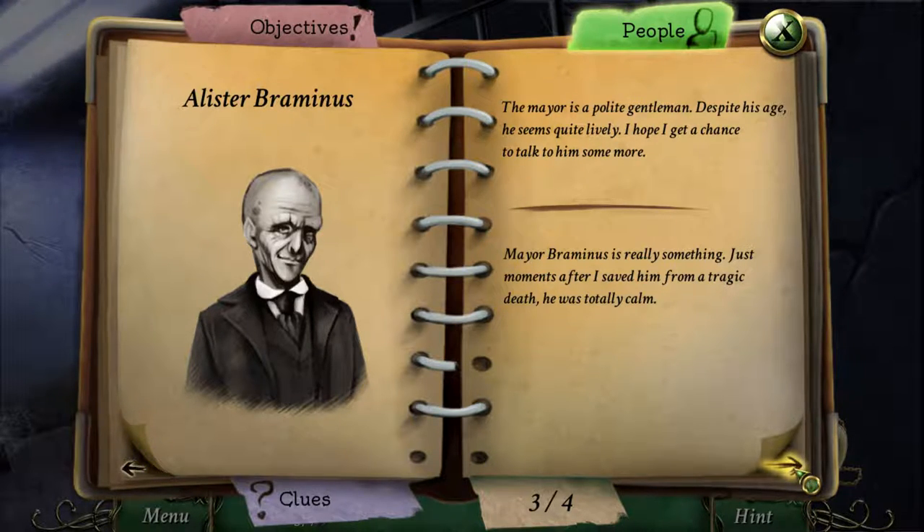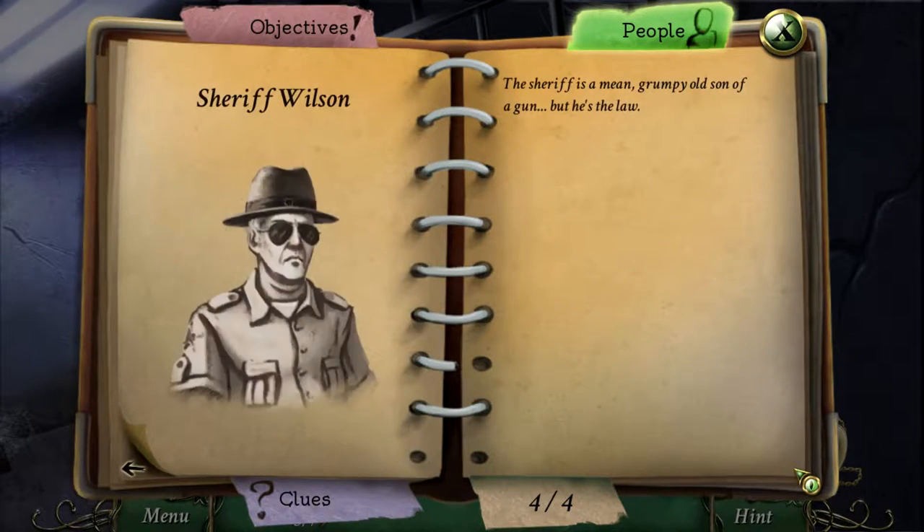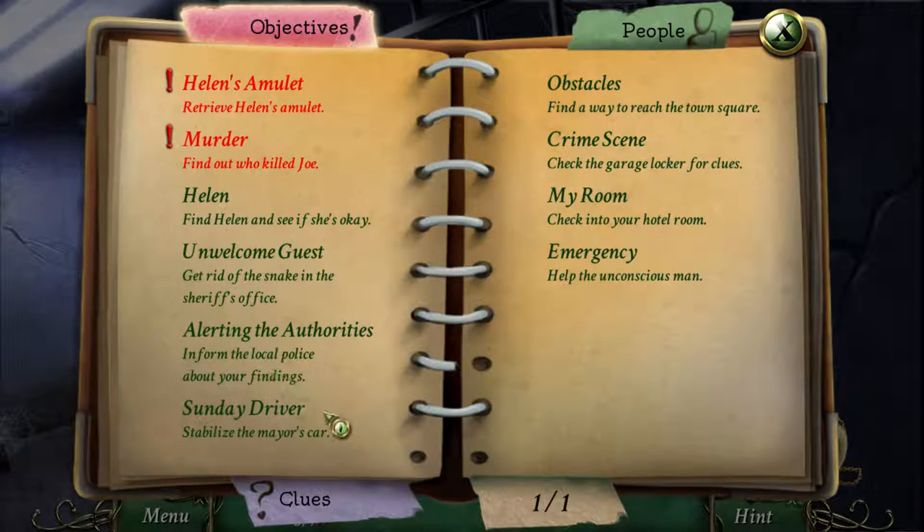Mayor Bremenos is really something. Just moments after I saved him from a tragic death, he was totally calm — that seems a little strange. The sheriff is a mean, grumpy old son of a gun, but he's the law. We found all of this. Find out who killed Joe, and we need to find the amulet.